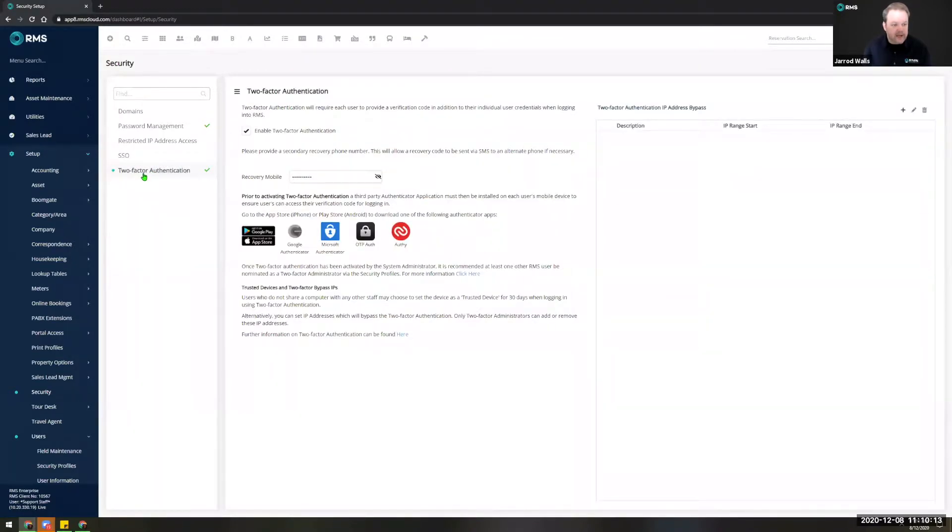Here's our page on two-factor authentication. You need to tick a box to enable it for your property and also enter a recovery mobile. This is really useful in the event if anybody has locked you out or your IP address has reset — it gives you a redundancy, a way of getting back in where RMS can send a message to the recovery mobile to grant you access back into the system.